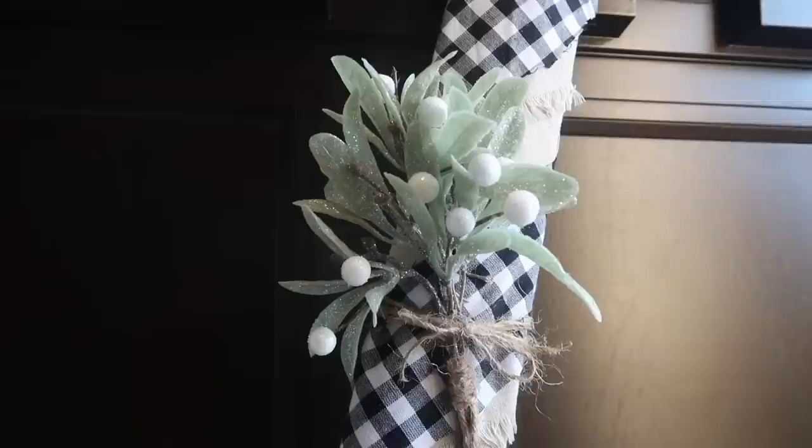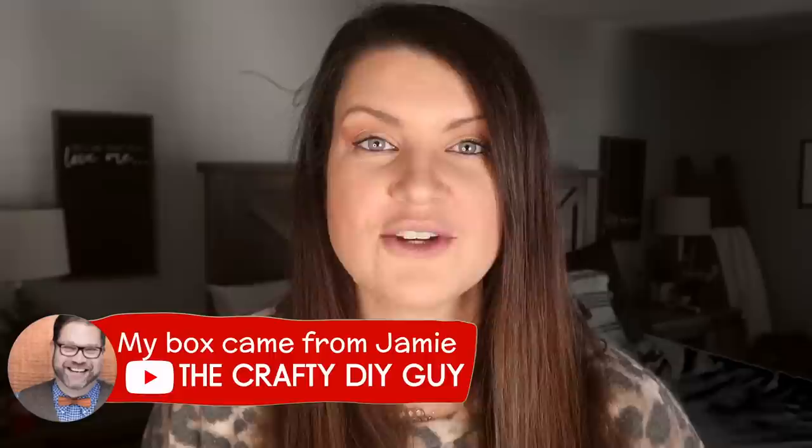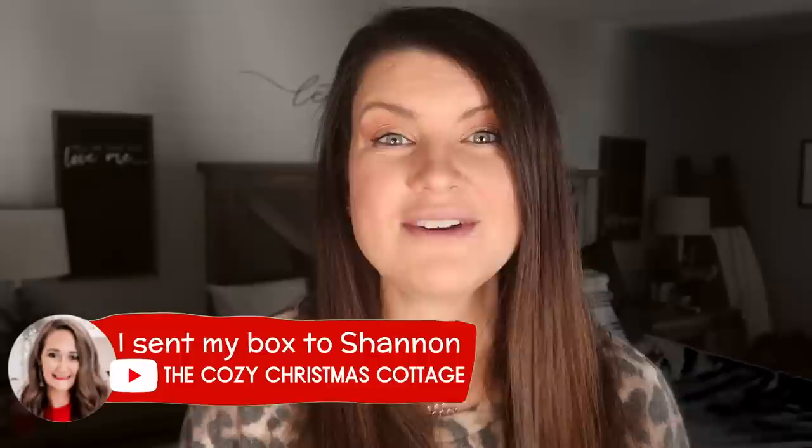Thank you so much for watching — I hope you enjoyed all of these projects that came out of that mystery box. Thank you Jamie for sending me some awesome items. If you're on the playlist, next for you is Shannon's video over at The Cozy Christmas Cottage. If you aren't on the playlist and you came direct to this video, go down and click the link in the description box — it'll run you through on a loop and you can see everyone's video in order. My box went to Shannon, then Shannon's box to the next person, all the way around until you get to Jamie's video and come back to me. Thanks so much for watching — I can't wait to see your random acts of kindness. Merry Christmas, and I will see you guys in the next one, bye!